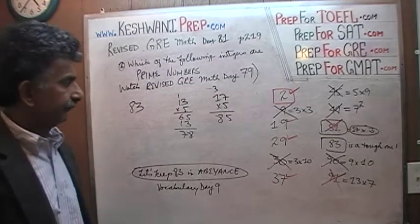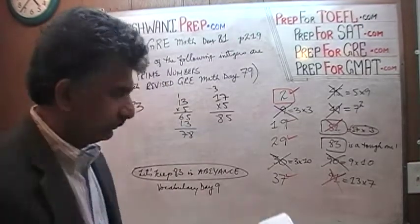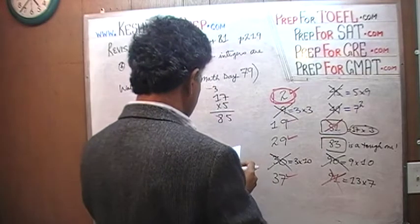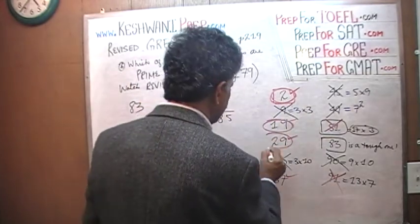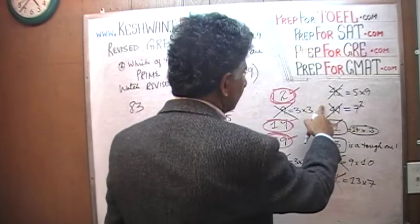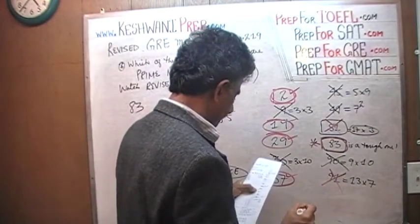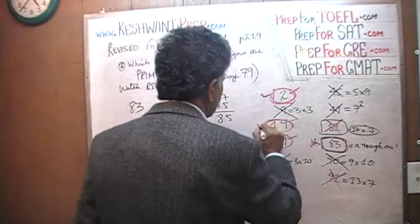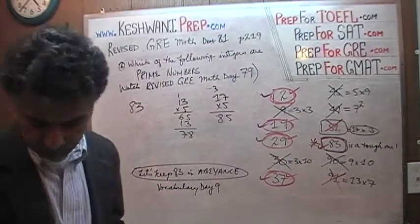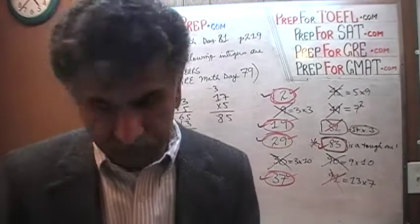83 is a prime number. So now let's go through our list and circle all the prime numbers. 2 was one of them — the very first one. Then we have 19, then 29, then 37, then 83 — the toughest one, let's put a star next to it. 90 did not work, 91 did not work. So we have 5 winners out of the dozen they gave us. As far as the problem is concerned, it is done.